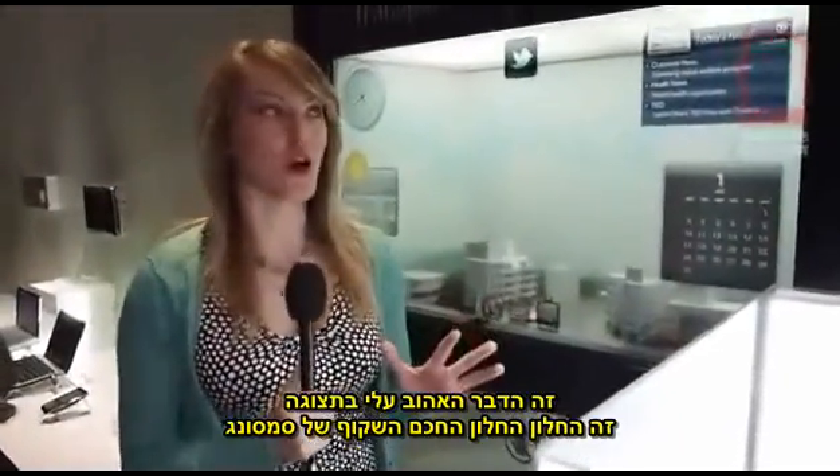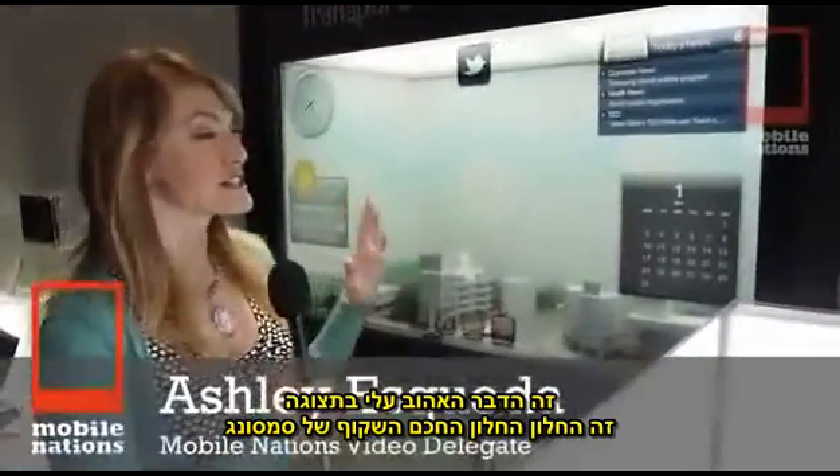Okay you guys, this is my favorite thing of the show. This is the Samsung transparent smart window.